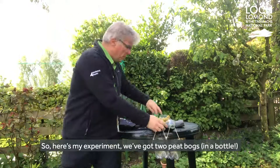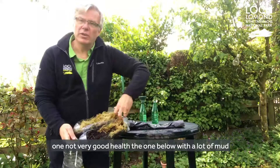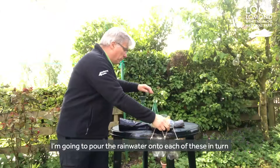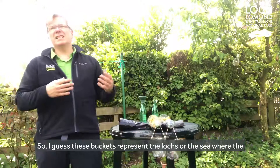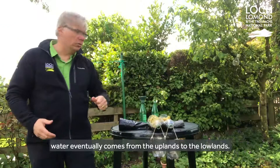So here's my experiment. We've got two peat bogs in a bottle — one not in very good health, the one below with a lot of mud, and the one with a lot of moss on it, the one in good health. I'm going to pour rainwater onto each of these in turn, and then we'll see what collects in the buckets below. These buckets represent the lochs or the sea where the water eventually comes from the uplands to the lowlands.